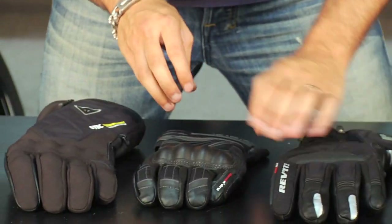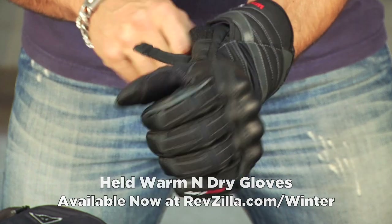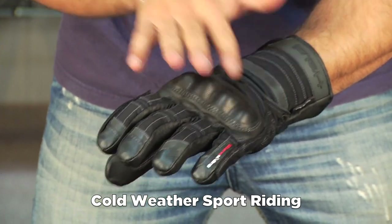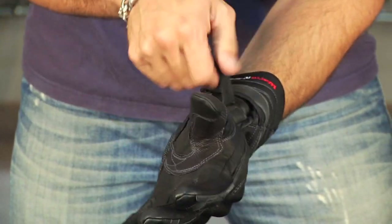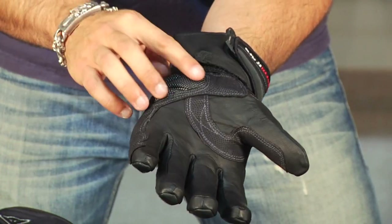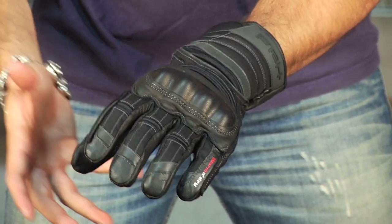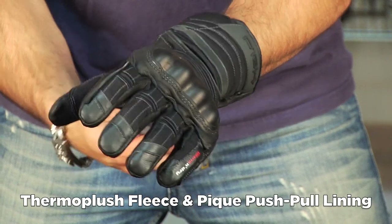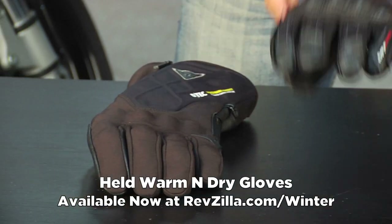Moving on is the Held Warm and Dry at $199, using super fabric and a palm slider — one of the most protective short sport gloves for cold weather riding. I'm a size 10 in Held. It features a coated thermoplastic knuckle, visor wiper, a mix of textile, and the ability to really cinch down this cuff with a double and single adjuster across the wrist. It looks like Pittards leather with super fabric as a slider in the palm. An extremely popular glove from Held that works great with heated grips or without, with a thermal plush lining for great warmth — one of the better options at the top end of the spectrum for both cold and protection.